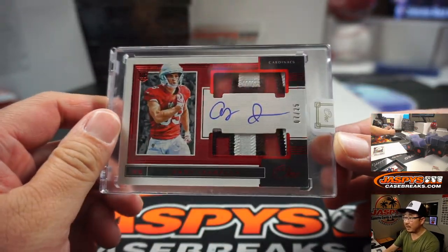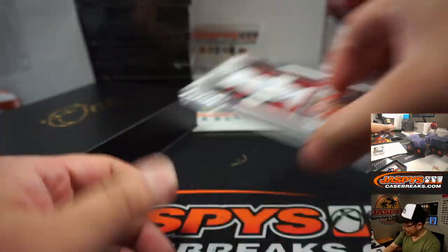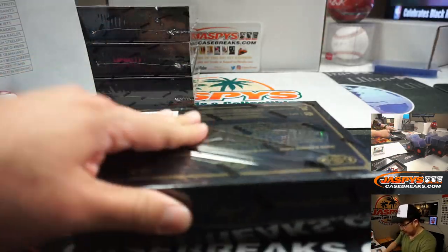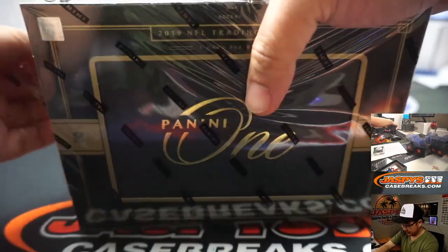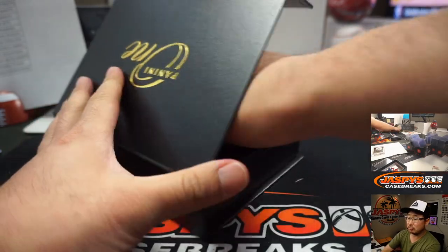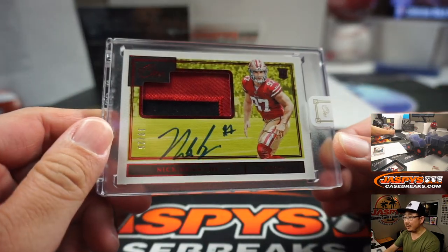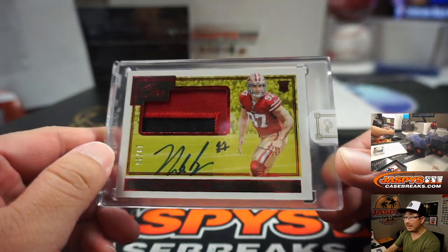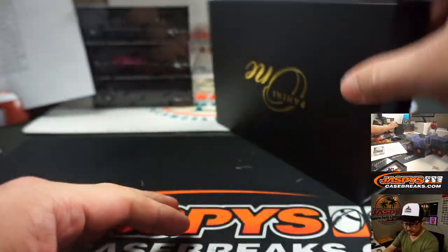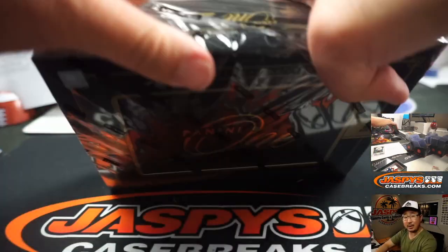We've got Andy Isabella, 7 out of 25. Andy Kay with the Andy Isabella — you're welcome, Joe. We've got Nick Bosa, 19 out of 25, two-color patch and autograph. The defensive rookie of the year going to Andy Kay as well — he's got the Niners too.